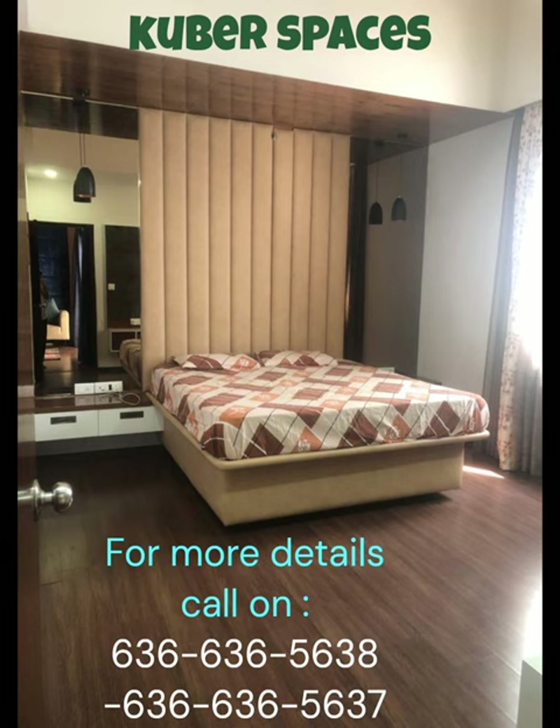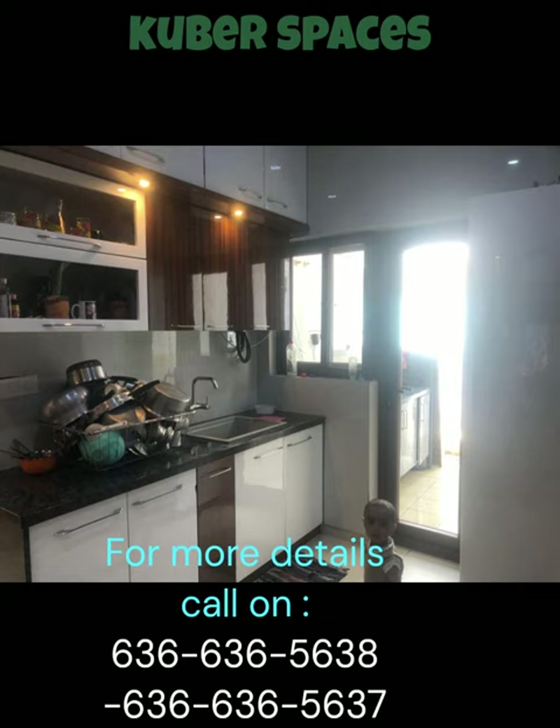Situated in a prime location, this villa offers easy access to all amenities and services required for a comfortable lifestyle.